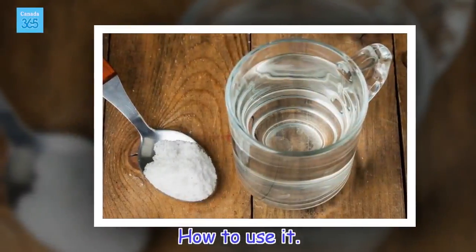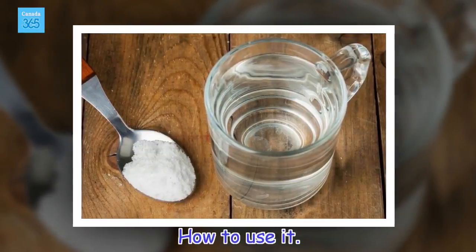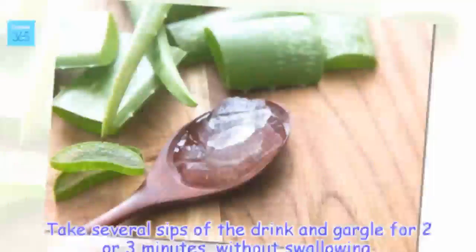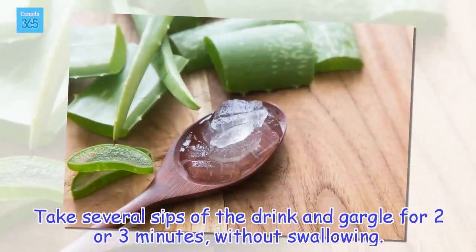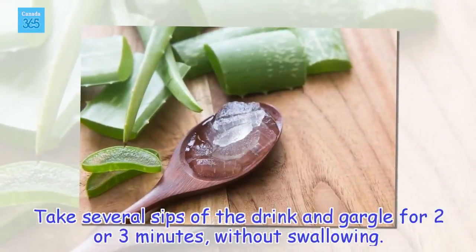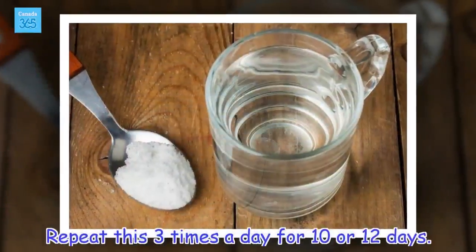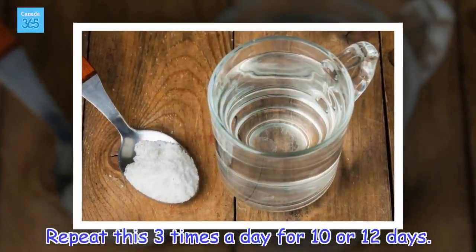How to use it: take several sips of the drink and gargle for two or three minutes without swallowing. Repeat this three times a day for 10 or 12 days.